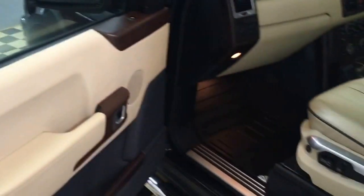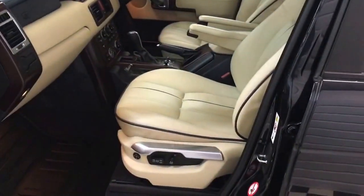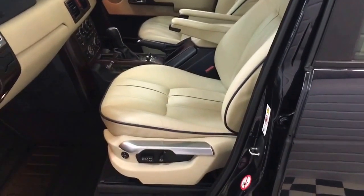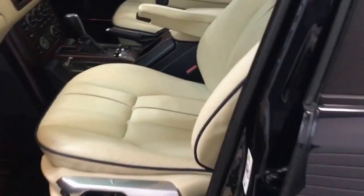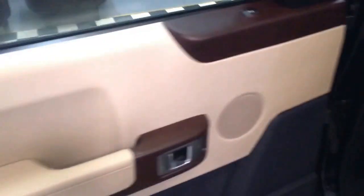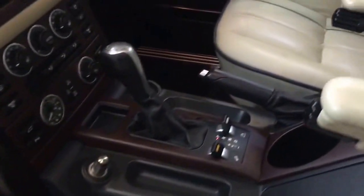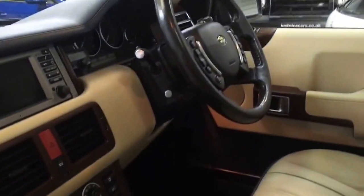The interior is Oxford premium Napa cream leather, which is the premium leather Land Rover offers — it feels really nice. There's no wear to the seats. There's extra wood panelling and Range Rover rubber overmats. It's all kept very well in here.